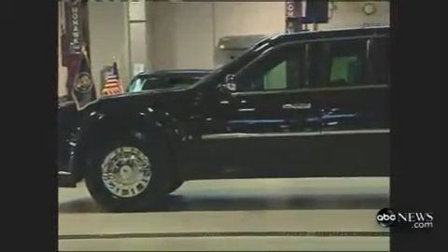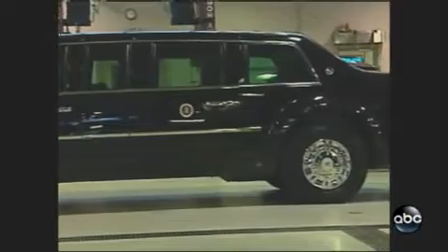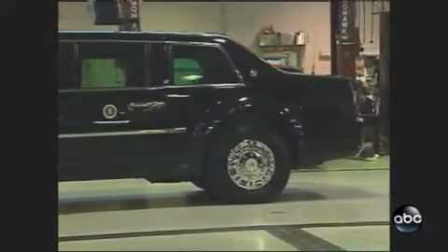A team of specialized mechanics whose identities we agreed to protect travels with the car around the world. It's truly an honor. And remember, this vehicle is an extension of the Oval Office.